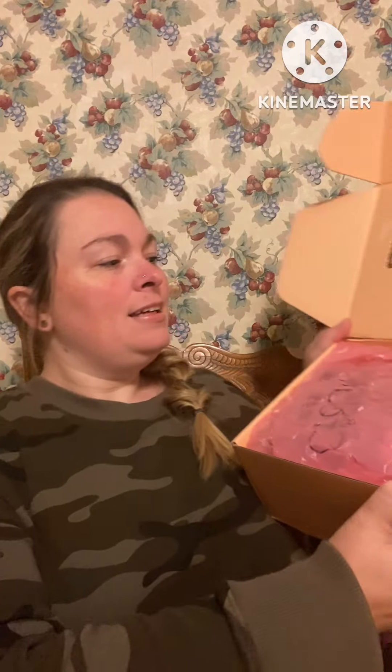All right, let's open this and see what's in it. Oh my lord, y'all, this is packed full! It is in a Beauty Creations box and it's got it packed with bubble wrap really good.